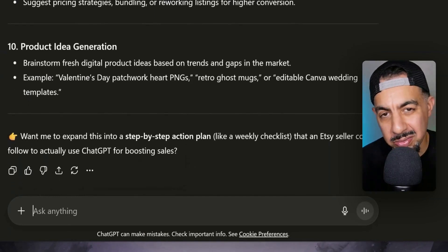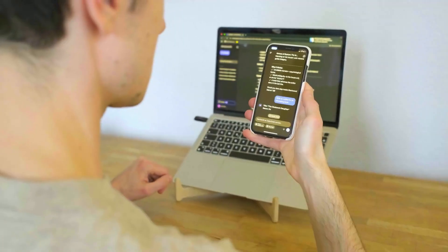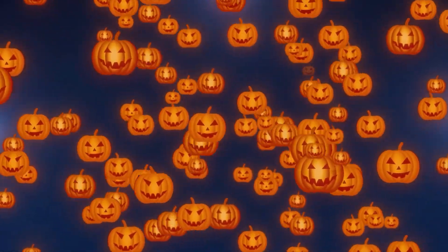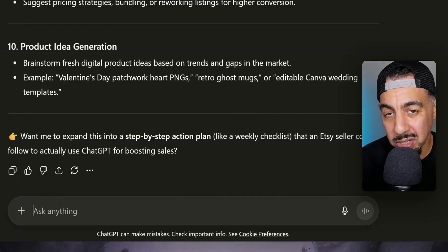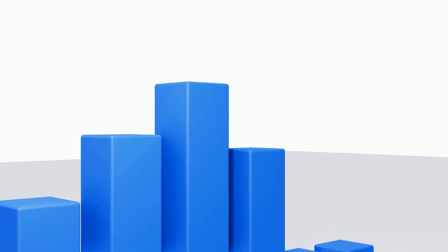Number ten is product idea generation. Sometimes we get a bit stale and don't know what other designs to create. Get ChatGPT to brainstorm ideas, find trends and gaps in the market — within specific times of the year like Q4, Halloween, Valentine's Day, or St. Patrick's Day. The more information you give ChatGPT and the more you talk to it, the more it understands what you're about and derives useful information from past conversations to help you effectively.